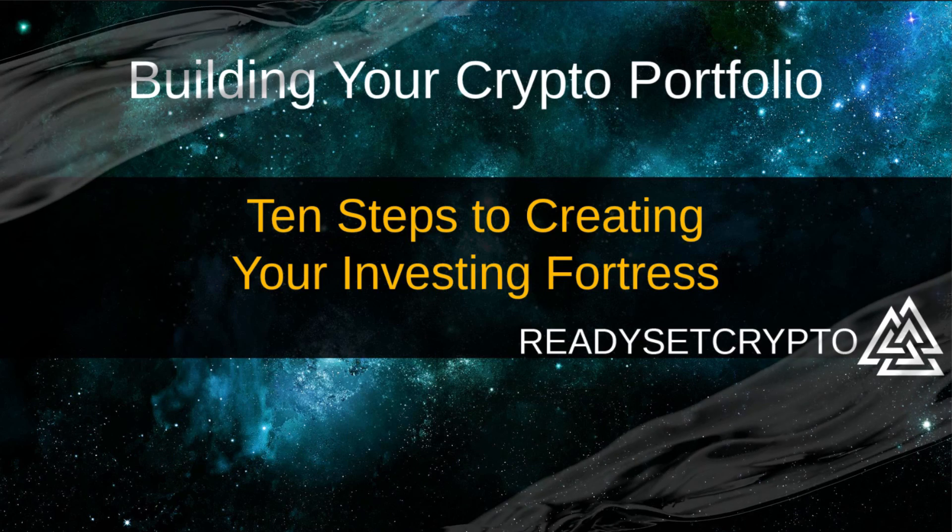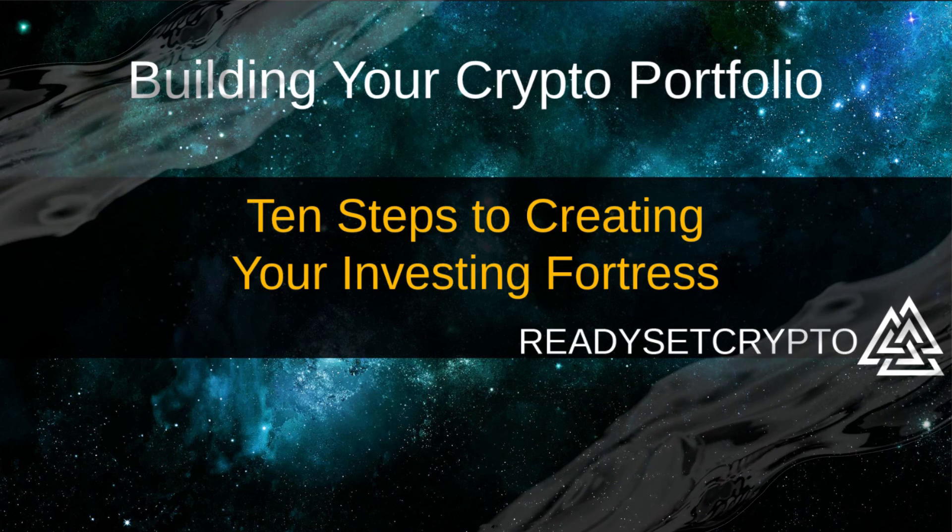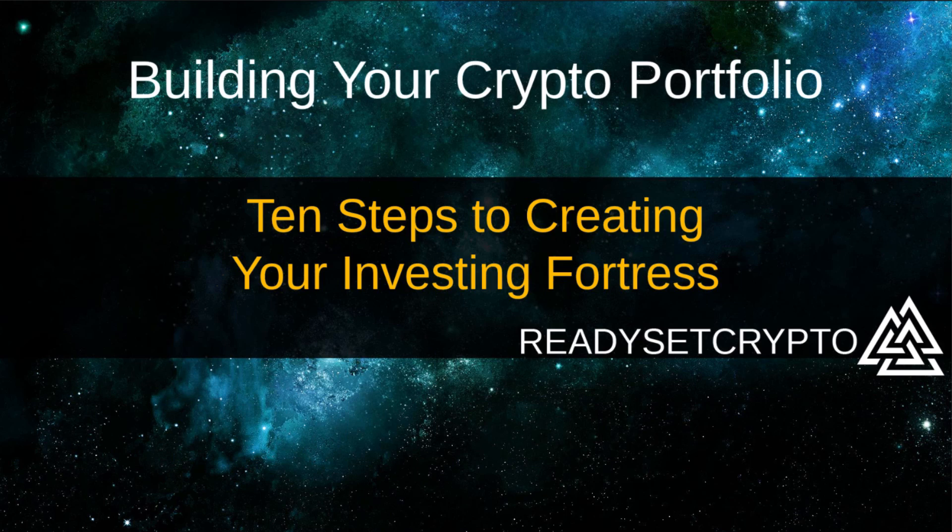Good evening, everyone. My name is Doc Severson. I will be your host tonight along with Mav. I am excited to be bringing this class to your attention: Building your crypto portfolio — 10 steps to creating your investing fortress. We've had this one in the works for a long time and this has been something that a lot of people have been asking us for. So finally, here it is in all of its glory. Welcome, folks — and for those of you tuning in through an archive or on YouTube, welcome aboard as well.